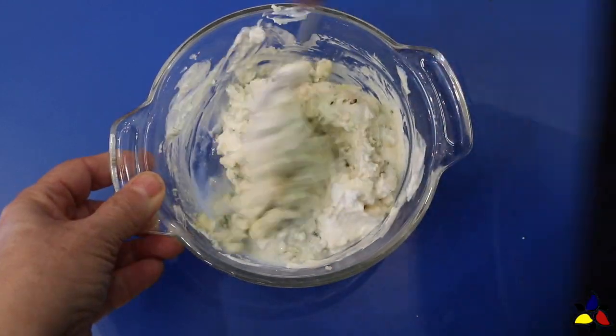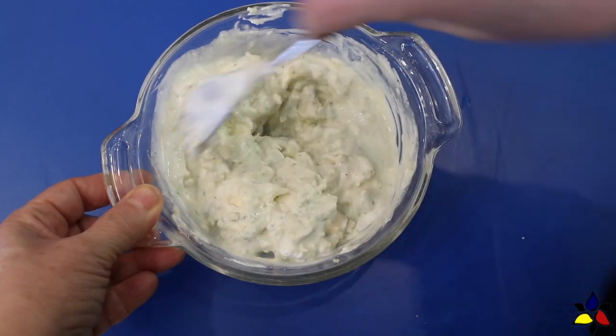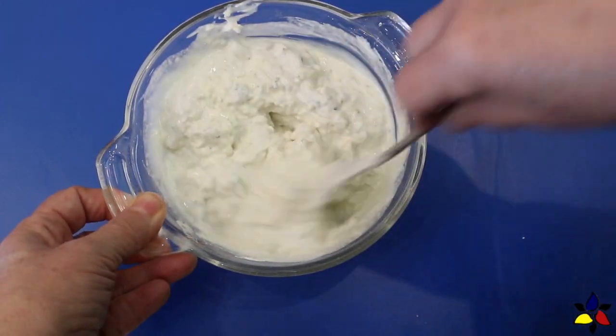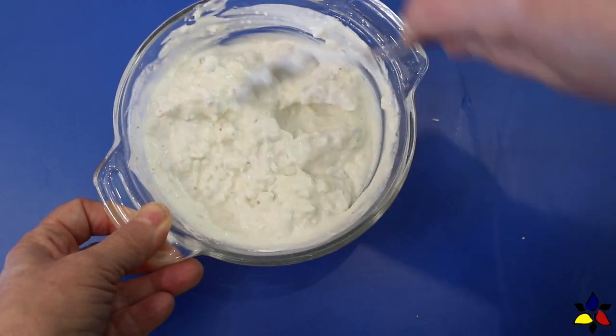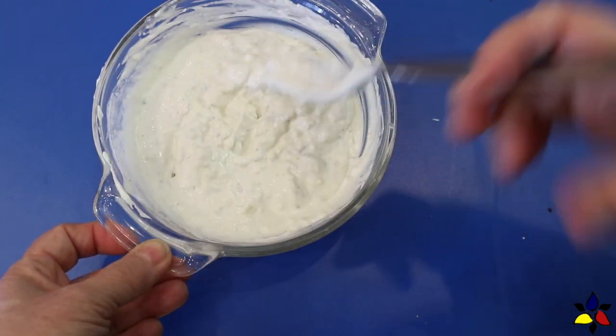While you're stirring and combining all the ingredients, you should break up any large chunks of blue cheese. Having smaller, more uniform chunks of cheese will ensure that every time you taste the dip, it will have the same taste and texture. And this is all there is to making this blue cheese dip.